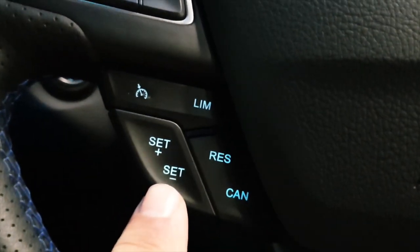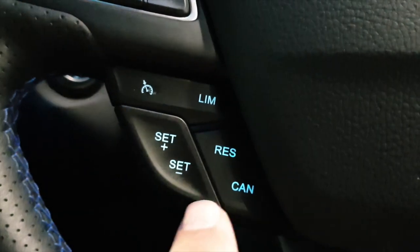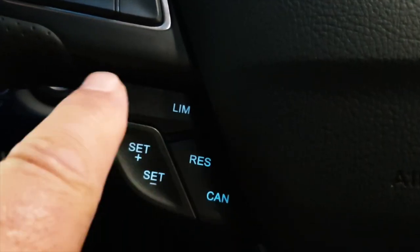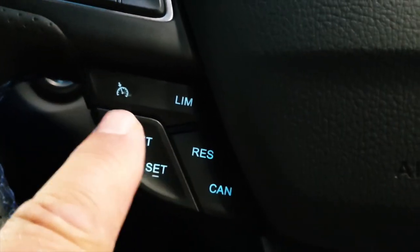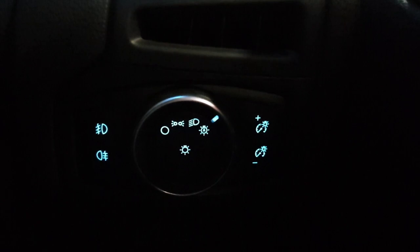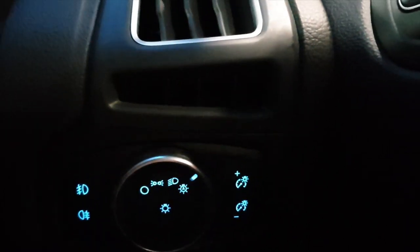This one does have cruise control, which is part of the luxury pack. If you don't have a luxury pack, you don't get cruise control, auto xenon lights, fog lights, or the display dimming. This car also has folding mirrors, which can be operated from that button there.